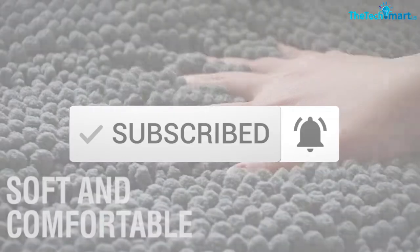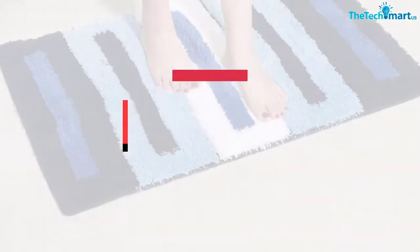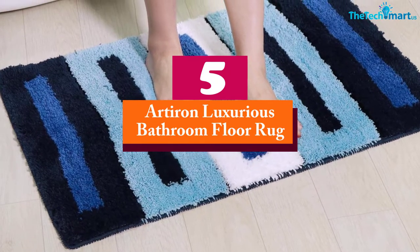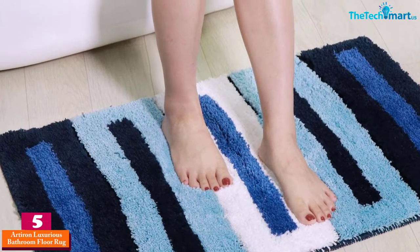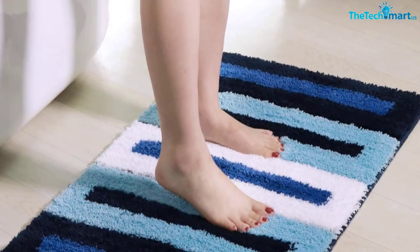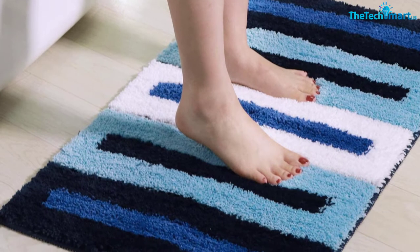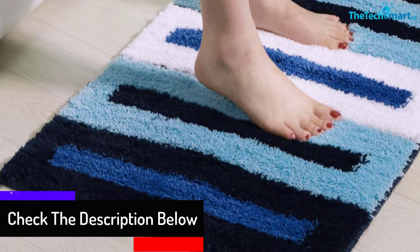Starting at number five, we have the Arteron Luxurious Bathroom Floor Rug. A great addition to any spa-worthy space, this rug is made using premium microfiber that is soft and comfortable, cushioning every step you take. The material features a high water absorbency rate and a fast-drying design, so it absorbs excess water and dries fast for quick reuse.